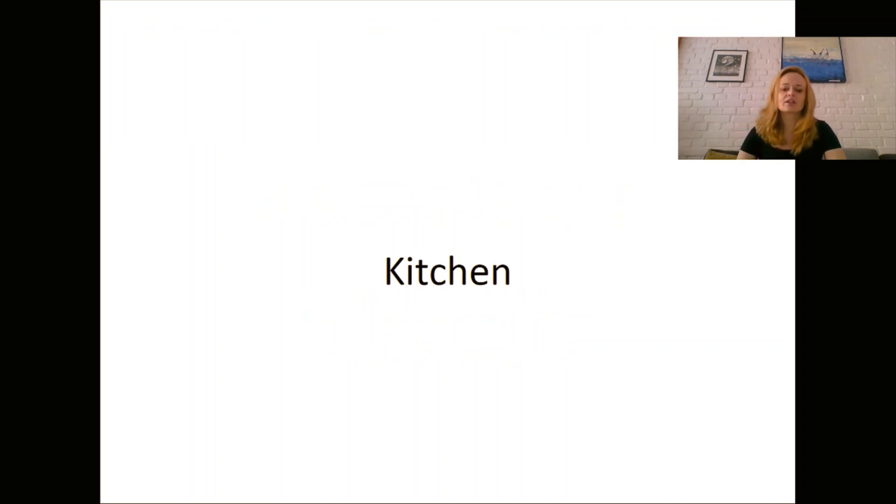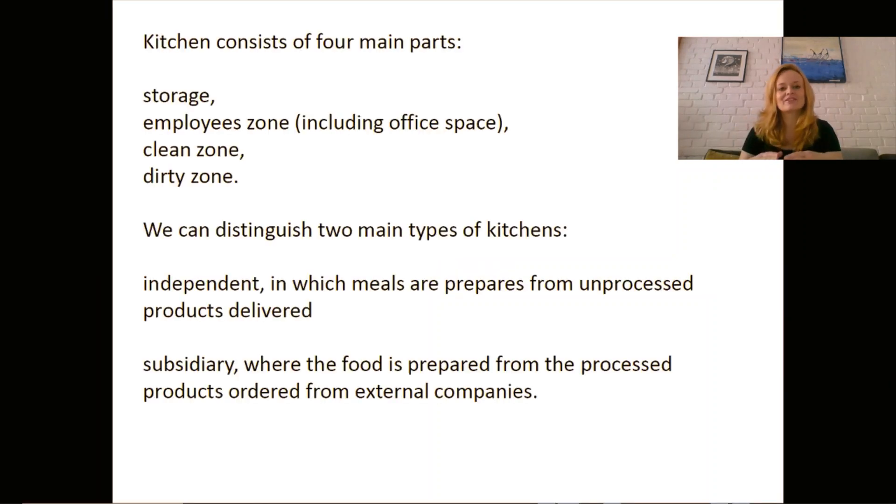Kitchens are very important elements because the clean parts and the dirty parts — these zones — have to be distanced from each other; they cannot connect in a simple way. The kitchen also consists of storage and employee zones. We have a large gastronomic room, but that is apart from the kitchen itself. The kitchen is where you produce food, and then it goes outside to the café and such.